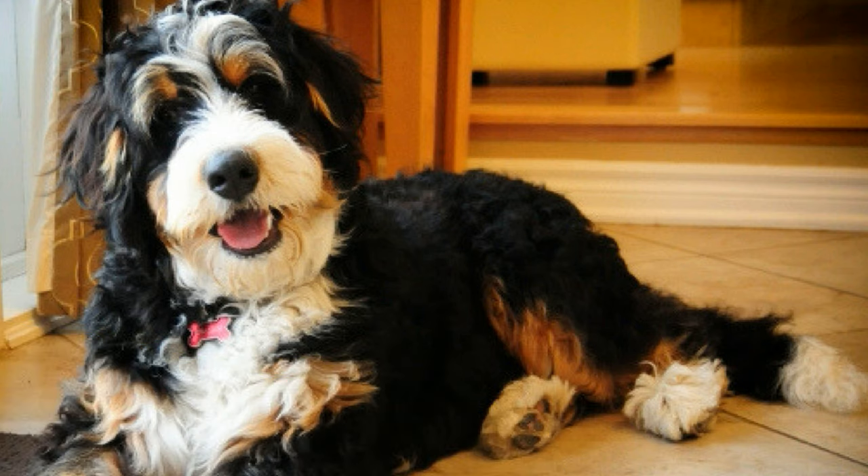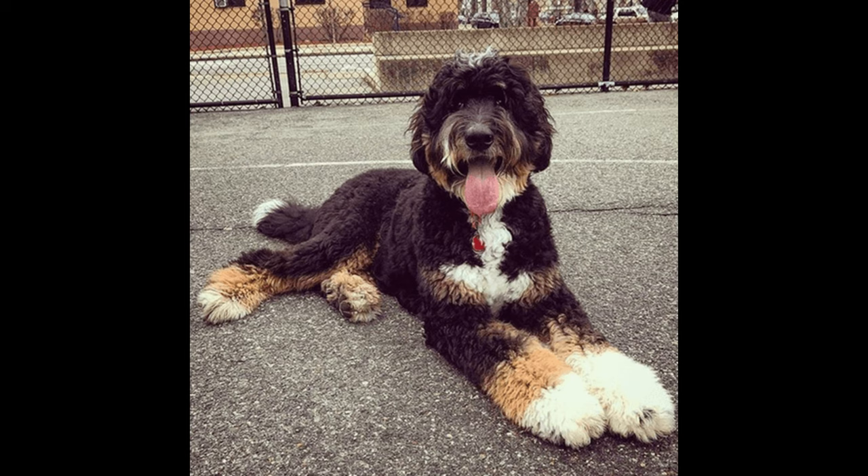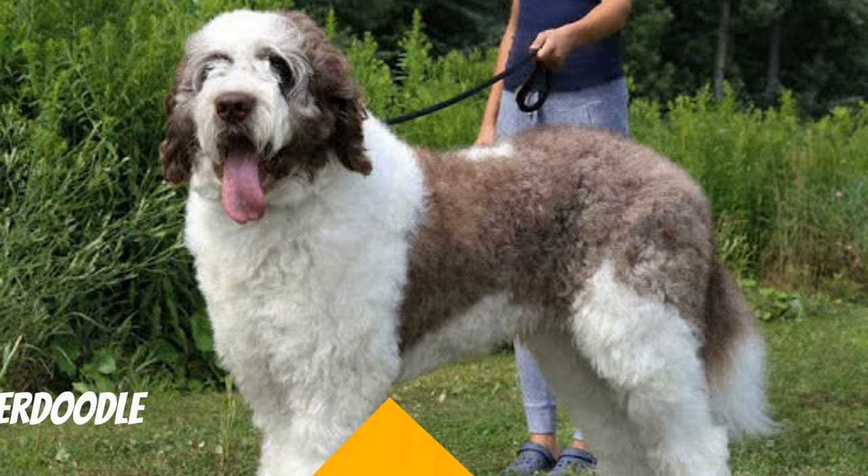Number five: Bernedoodle. Becoming more and more popular is the Bernedoodle. The Bernedoodle is a medium to large sized dog. This doodle is a poodle mixed with a Bernese Mountain Dog. Bernese Mountain Dogs are not the brightest of the bunch and they are more difficult to train due to their stubbornness. They're adorable though, and make a great low-shedding companion.